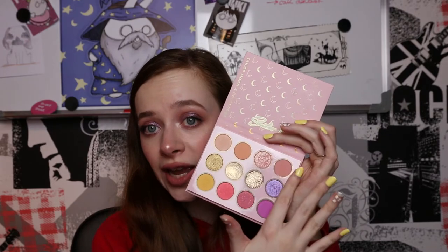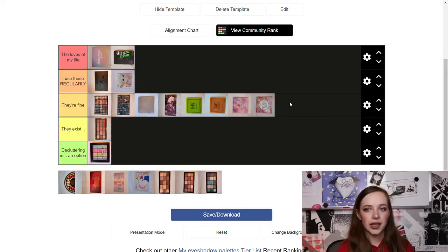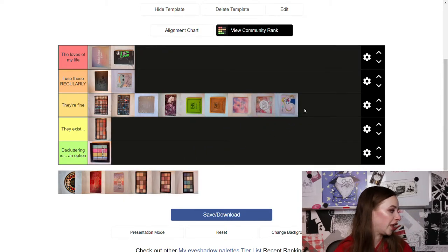Next is the ColourPop Sailor Moon palette — it's cute with some lovely pastel-ish shades. I like grabbing it when I want to do more everyday looks; I can do a bit more neutral daily look, combine it with some shimmers, or make a more sunset vibe kind of look. I'm putting it in 'It's Fine' as well.